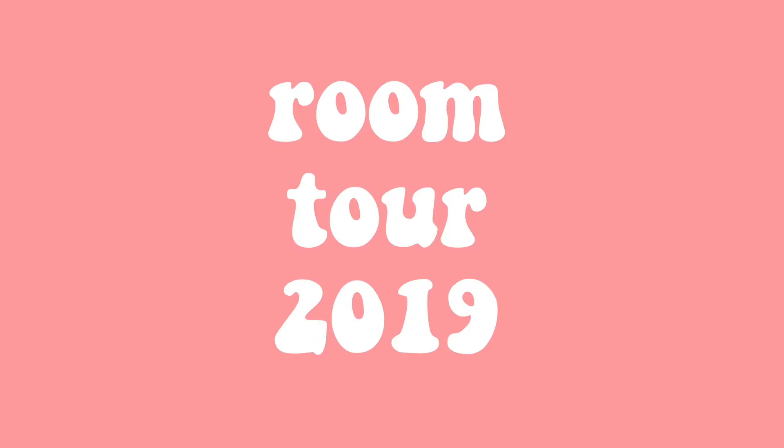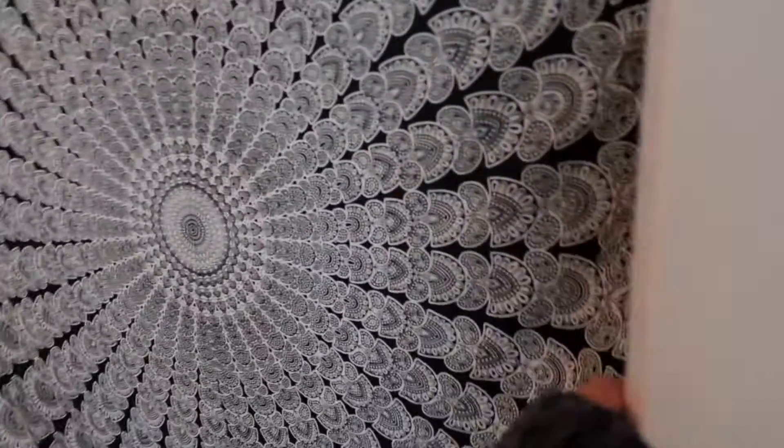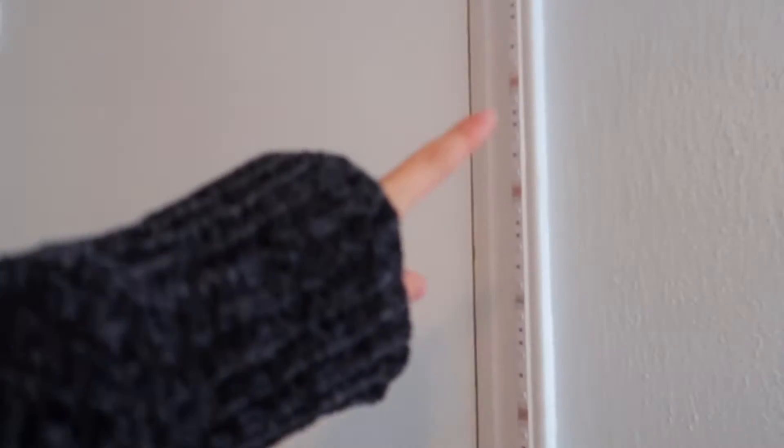Let's just get started. So this is what my room looks like whenever you walk in. And then when you close my door, you have my purse, and then you have my LED light strips going all the way around my door and my closet door.